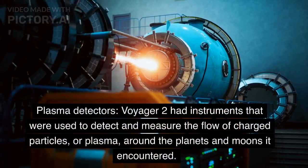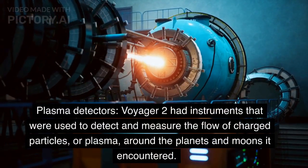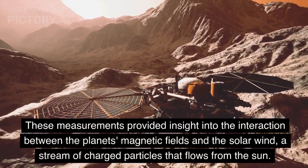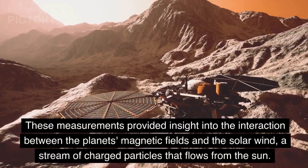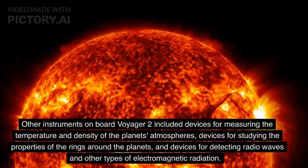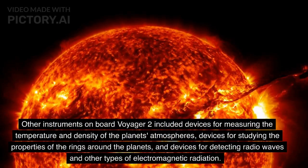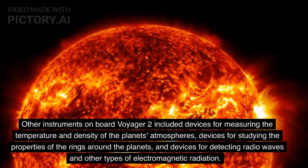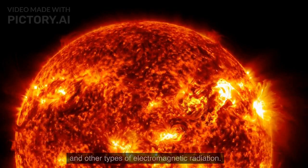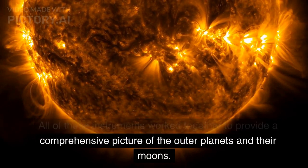Plasma detectors: Voyager 2 had instruments used to detect and measure the flow of charged particles, or plasma, around the planets and moons it encountered. These measurements provided insight into the interaction between the planets' magnetic fields and the solar wind, a stream of charged particles that flows from the sun. Other instruments on board included devices for measuring the temperature and density of the planets' atmospheres, studying the properties of rings, and detecting radio waves and other types of electromagnetic radiation.